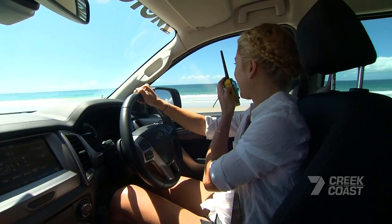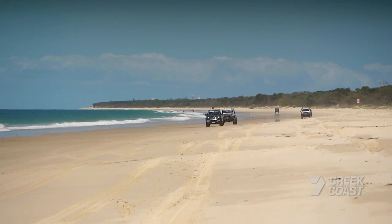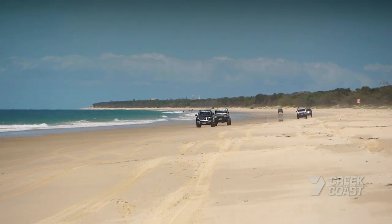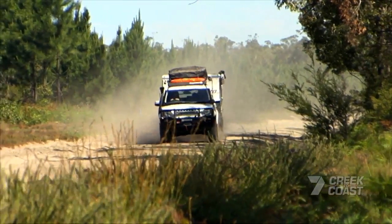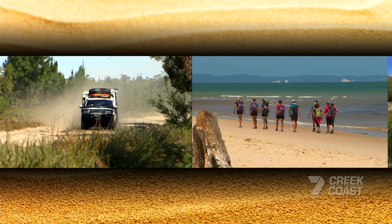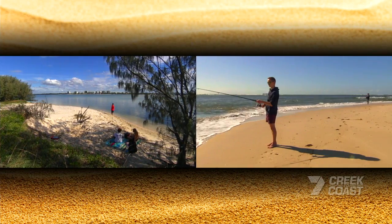Gosh, we've picked a beautiful day. Bribie Island is so easy to get to for some beach driving. The inland track is further up from here and a good challenge for keen four-wheel drivers. Or you can stop off for a picnic, a swim, or some beach fishing.